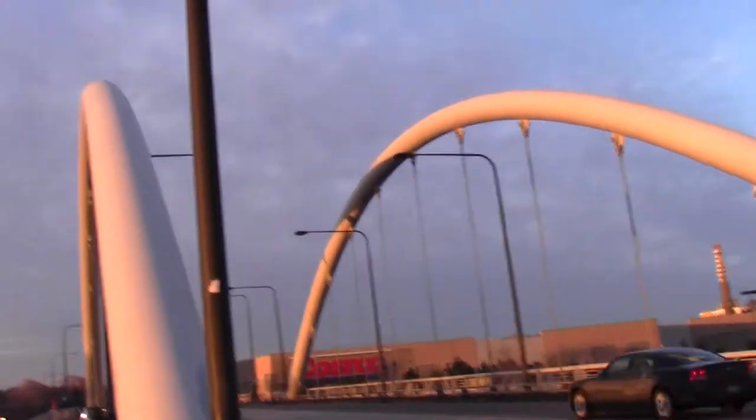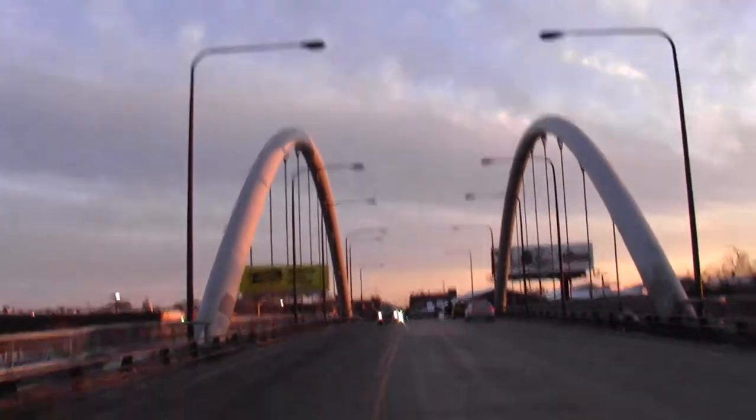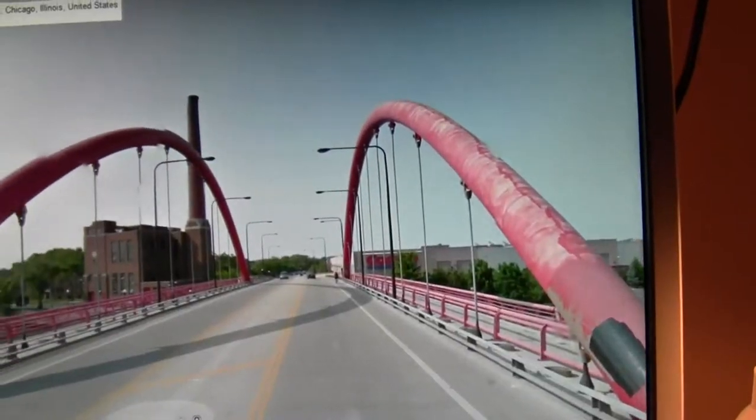The Damon Avenue Bridge is an arch suspension bridge with no lateral braces between the arches, which makes for a very clean and modern design. When it was first built, it was red. Now it's gray. I guess gray doesn't fade like the red.